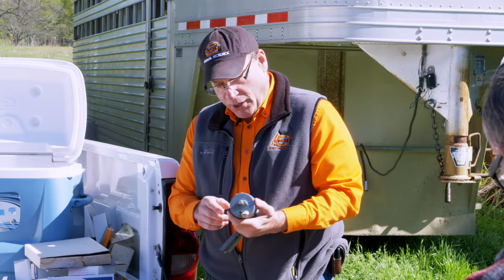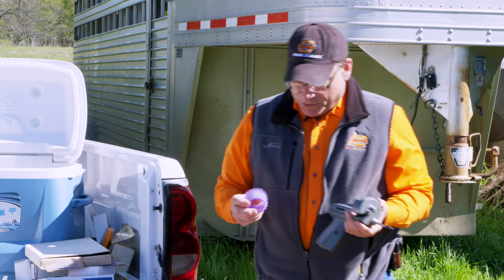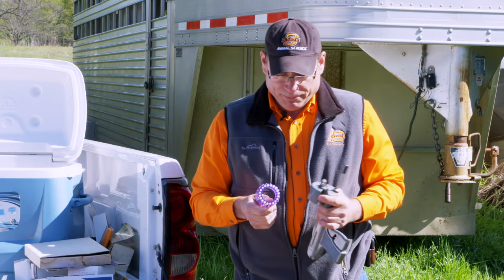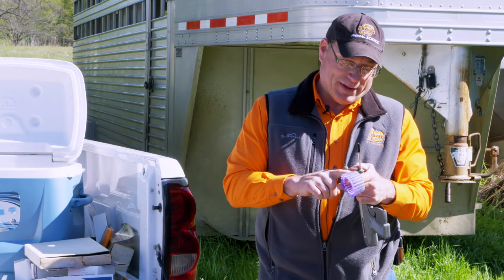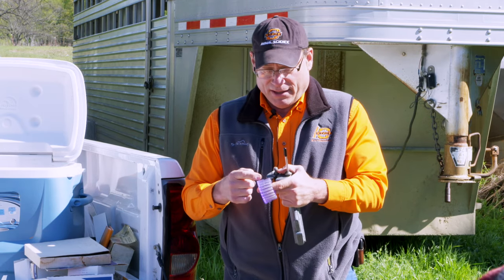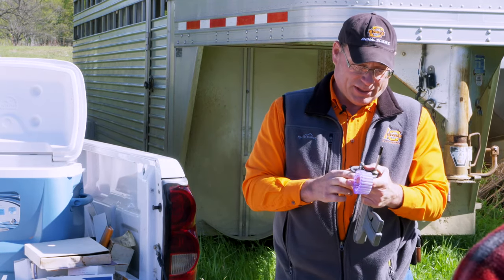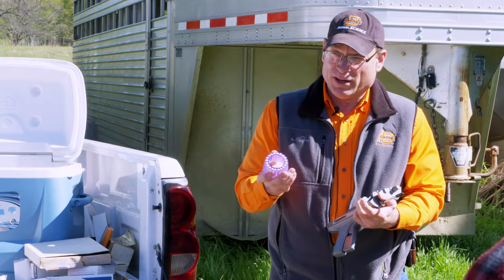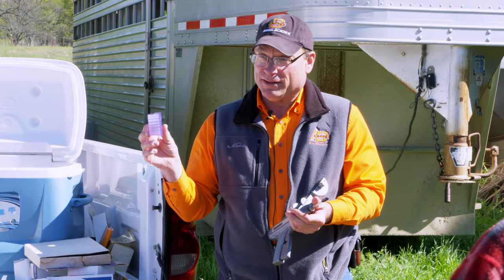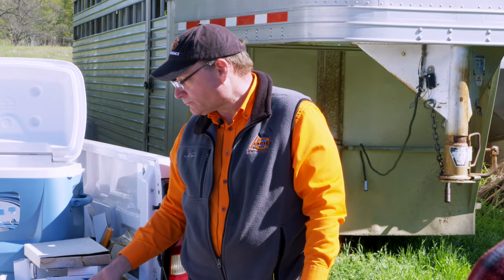Another moderate-potency implant is Compudose — it's a 200-day implant used for light grazing steers. The reason it can last 200 days is that it's contained in a silicone gel that's absorbed from either side. However, if you're implanting a 200–300 pound weaned steer, their ears are quite a bit smaller, and it's a fairly large implant to use. It comes with a fairly simple gun.